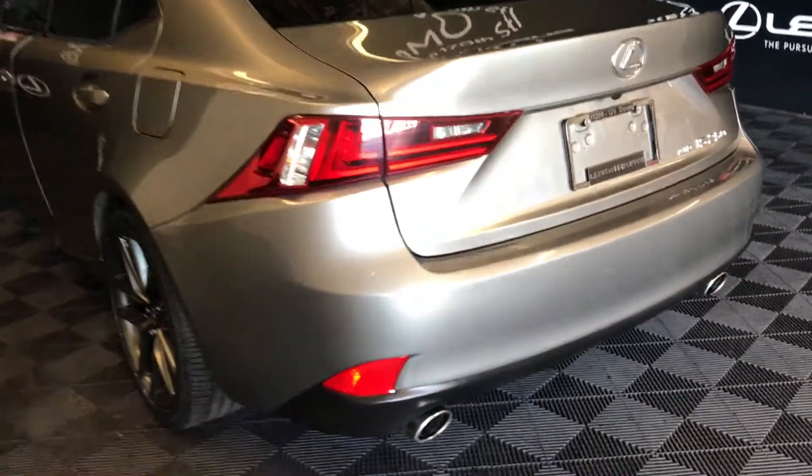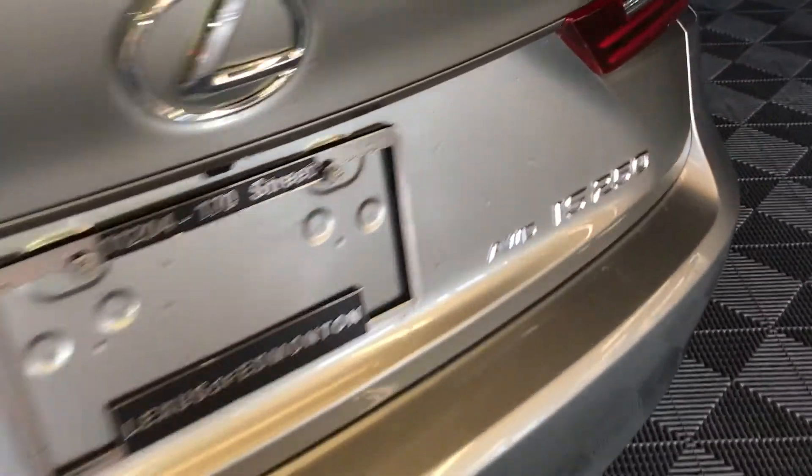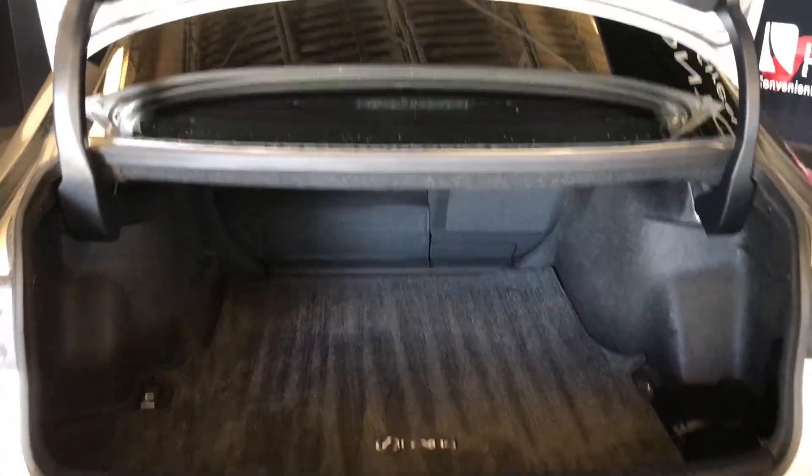Dual exhaust, remote trunk release — there's also a button right here to press to unlock the trunk. Spare tire and jack under the floor, full-in carpet for the trunk area, cargo tie-downs, and your back seats can fold down. Overhead emergency release and your handle.